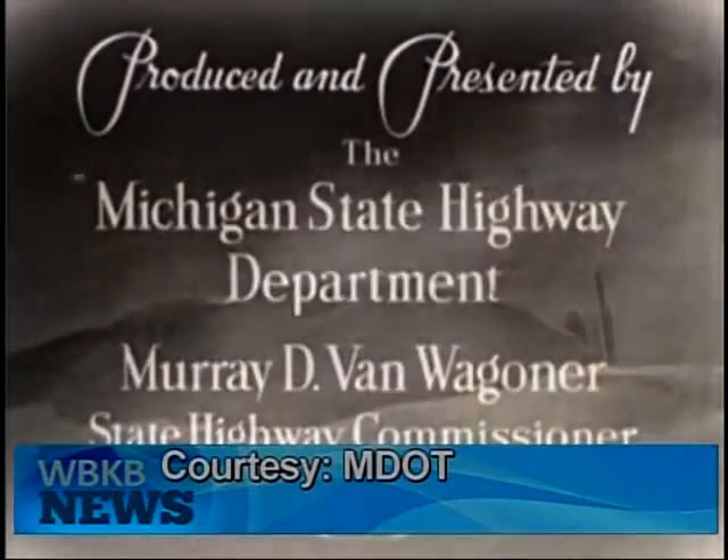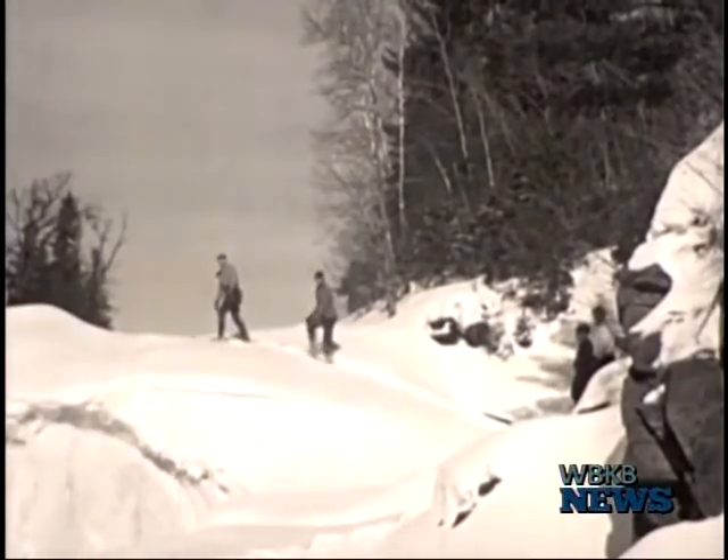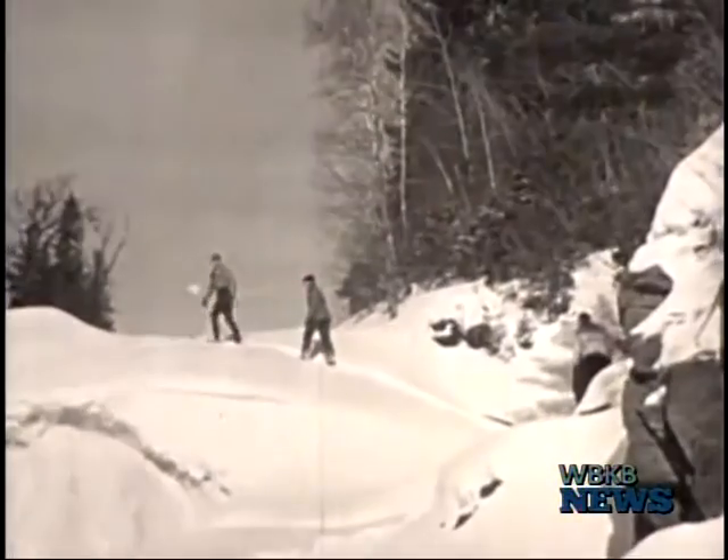The Michigan Department of Transportation recently discovered a black-and-white film from the 1930s called Winter Comes to Michigan. The film offers a historical glimpse at early highway winter maintenance practices in the state. While the goals of keeping the roads clear are still the same, the technology is obviously different.